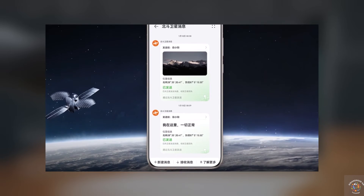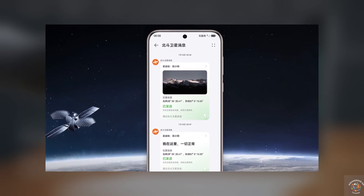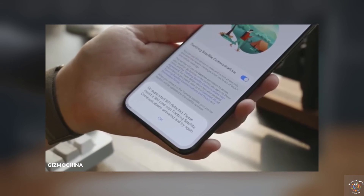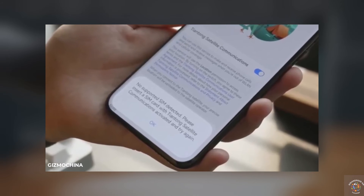The B-Satellite Messaging Service enables you to send and receive text messages. Huawei, on the other hand, utilizes the Titan One satellite phone communication system along with China's self-developed network to provide satellite voice and additional services.